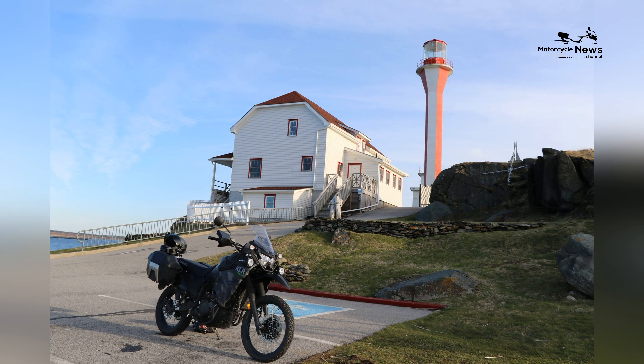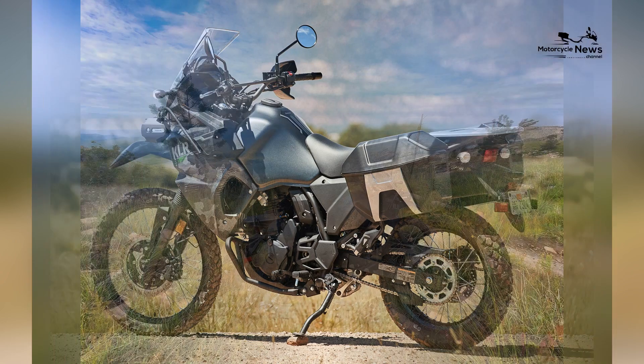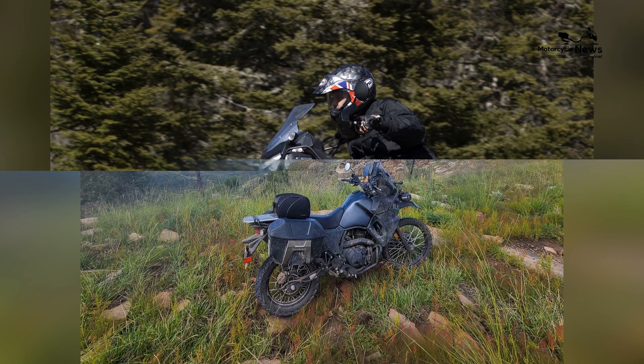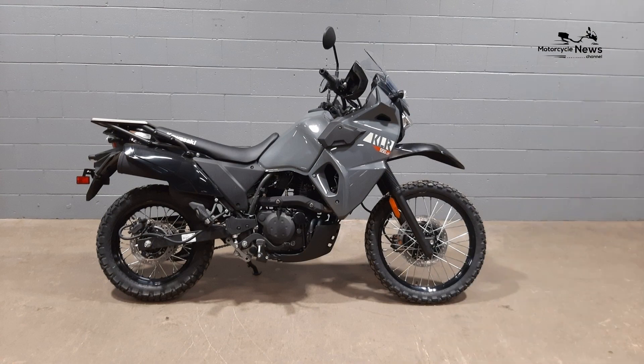Versatile Design. The Kawasaki KLR650 features a versatile and rugged design that's equally at home on and off the road. Its no-nonsense appearance, with a tall windscreen, large front headlight, and durable build, gives it a robust and adventure-ready character. The KLR650's design is perfect for riders who want a bike that can handle diverse riding experiences.